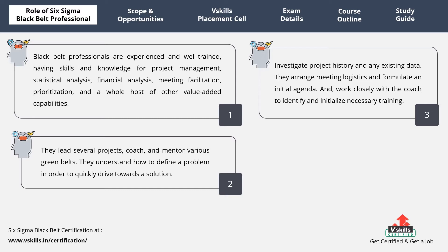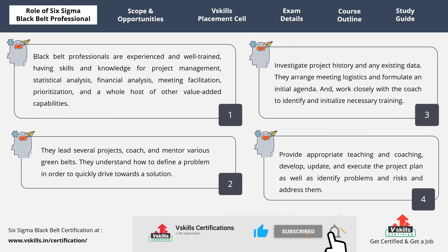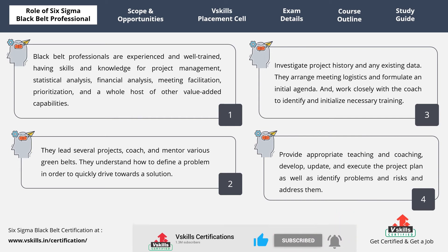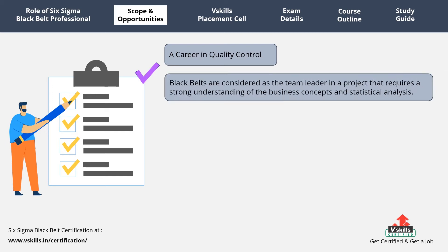They work closely with the coach to identify and initialize necessary training. Further, they provide appropriate teaching and coaching, develop, update, and execute the project plan, as well as identify problems and risks and address them. Lastly, they also ensure the team is trained and equipped for their work. VSkills certificate in Six Sigma Black Belt will help candidates advance their career in quality control and management. Black Belts are considered as the team leader in a project that requires a strong understanding of business concepts and statistical analysis.